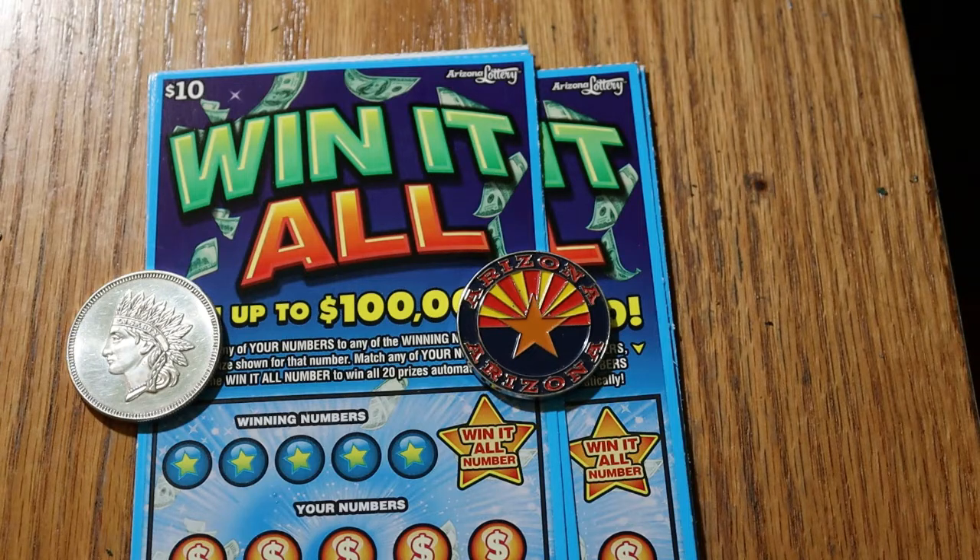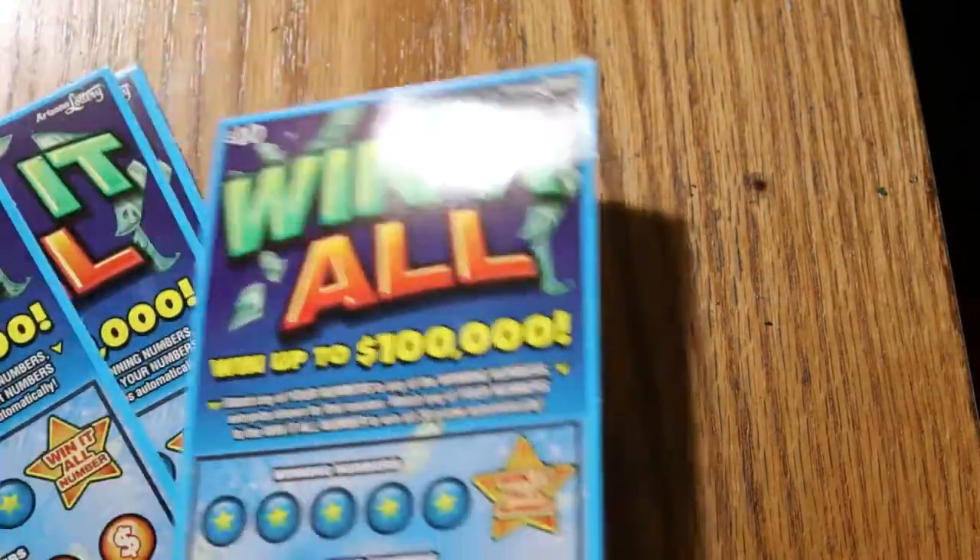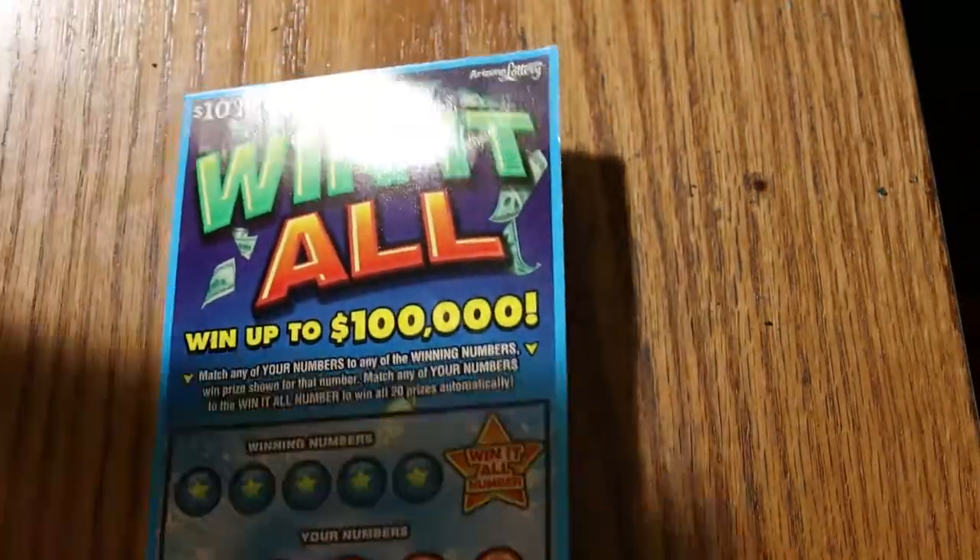The overall odds are 1 in 3.56. As most of you know, it's a match game — you match the number and there's a win-it-all number. You find the win-it-all number, you get all the prizes. If you're scratching looking for the win-it-all number and you see it, you got it. You don't have to do anything more than just scratch the winning amounts. If you see two duplicate numbers, you know you're not going to get the win-it-all. Simple enough. I have now hit that win-it-all number five times, and I'm looking for my sixth.